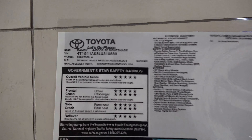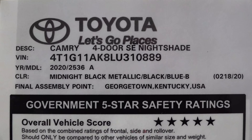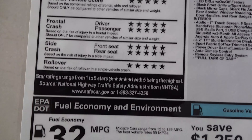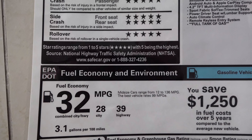Let's check out the window sticker so you can see how it's equipped and priced. Made in Georgetown, Kentucky. It has perfect safety ratings. The fuel mileage combines to 32, and on the highway you get up to 39 miles per gallon.